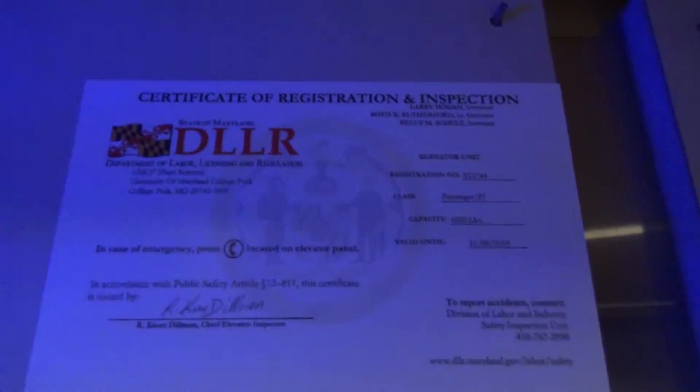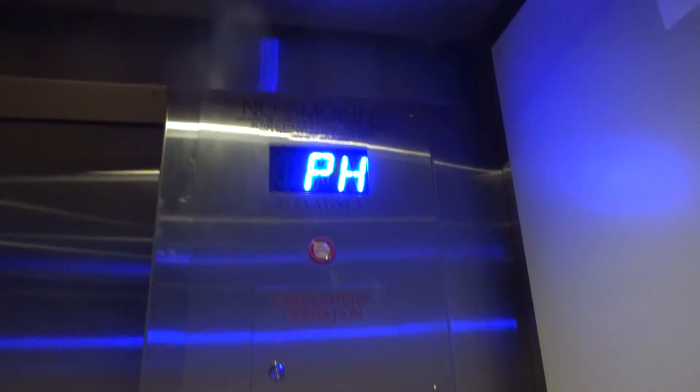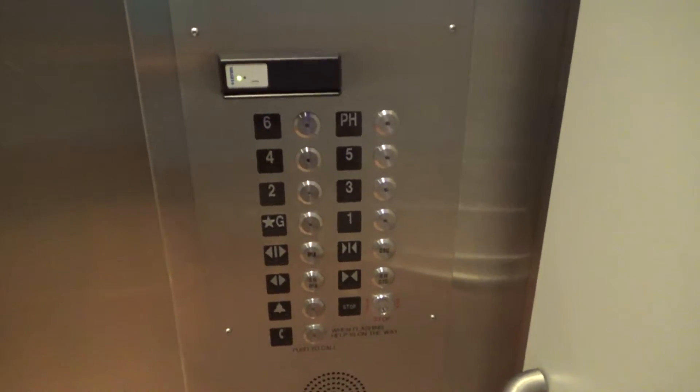I don't know if this penthouse was unlocked the other time I rode this. Original cab. Certificate of operation. 4500 pound capacity. Innovation bruiser fixtures.